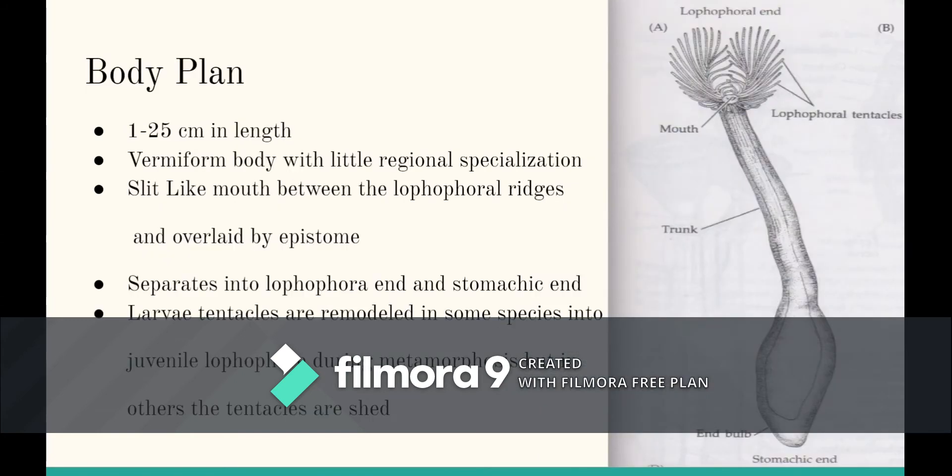The body plan: an adult phoronid ranges between 1 and 25 cm in length. Their body is vermiform with little regional specialization. They have a slit mouth between the lophophoral ridges and overlaid by an epistome. During metamorphosis, the mouth and anus are brought very close together by rapid growth and enlargement of the ventral surface. The dorsal surface is reduced to a small area between the mouth and anus.